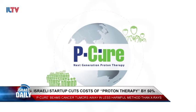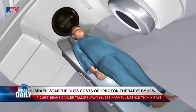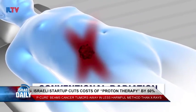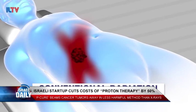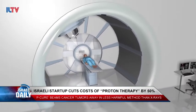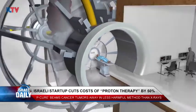The Israeli P-Cure startup has developed a method to cut the cost of proton therapy by 50%. This treatment uses less than half of the radiation that x-rays do, and it's even more effective because it works by painlessly delivering radiation with external proton beams that directly target tumors through the skin without damaging healthy tissue.